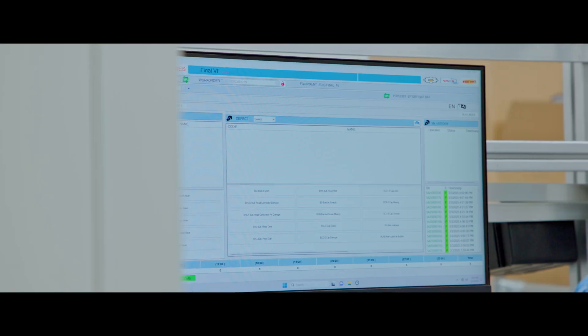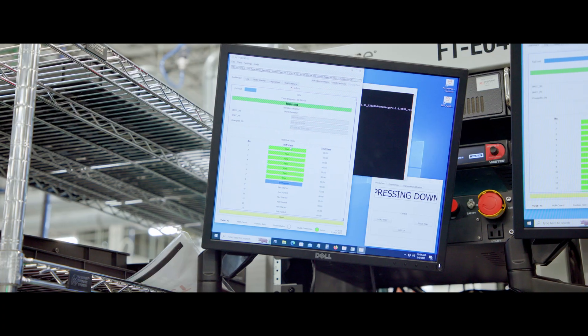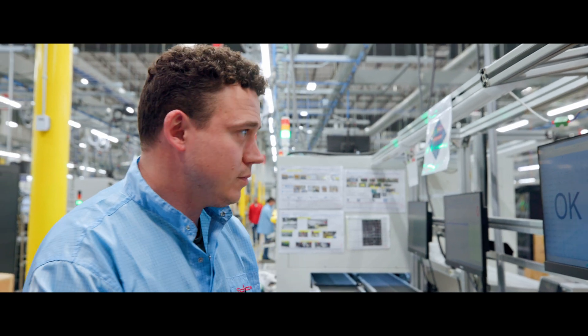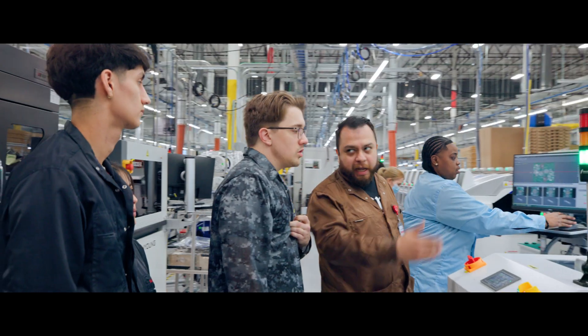Our rigorous battery manufacturing process continues with precision inspections and testing at every stage. From the electronics inside to the final visual inspection, every unit is engineered to meet the highest standards of safety and reliability.